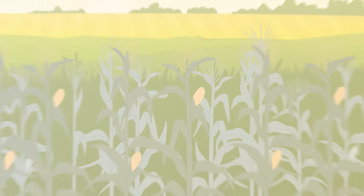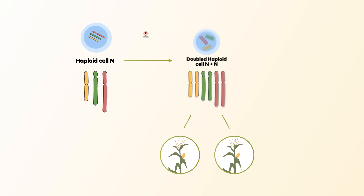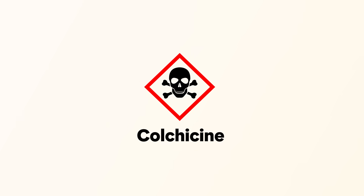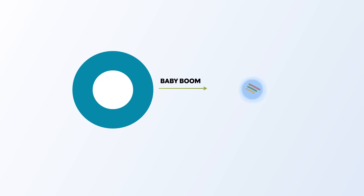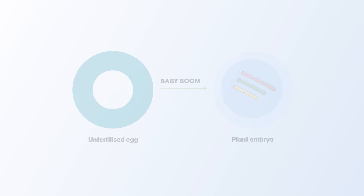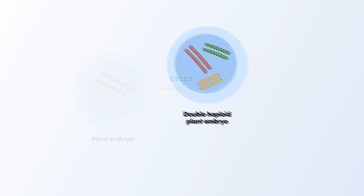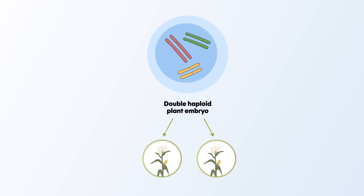Dr. Reinders and colleagues developed a revolutionary approach that takes this process out of the lab and into the plant itself. Using a technique to edit genes within the living plant allows corn to initiate embryo development, undergo precise genetic edits, and restore its fertility without external chemicals. The innovation hinges on two important genes – Baby Boom and Cyclin D2. Baby Boom allows an unfertilized egg to develop into an embryo, while Cyclin D2 promotes cell division, enabling the embryo to double its chromosomes. Together, these genes allow the plant to generate a fertile, genetically stable offspring.